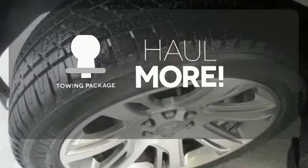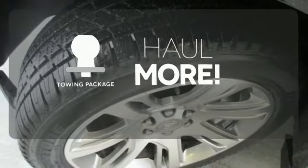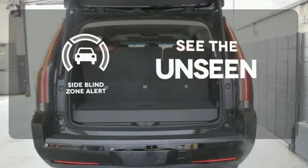Whether for work or play, the trailering package has you ready for anything. Negotiating traffic has never been easier thanks to the side blind zone alert.